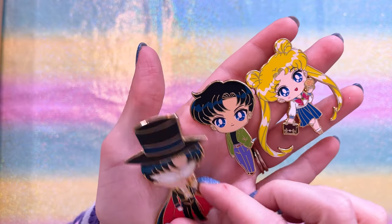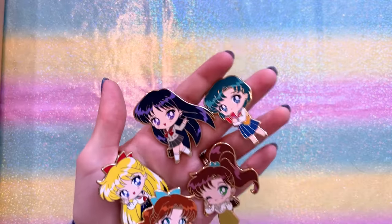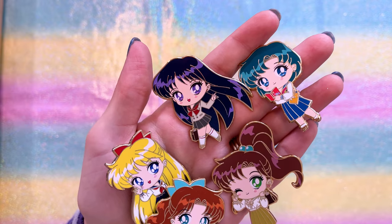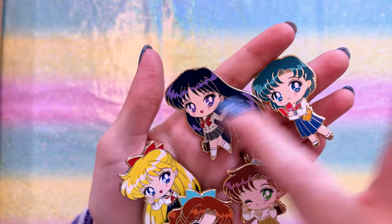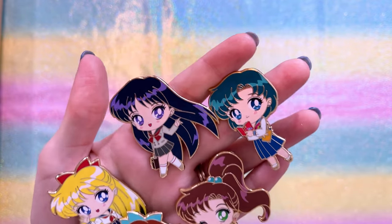Lastly for the chibis, we have school uniforms, a Tuxedo Mask — he looks so precious — and then Mamo-chan and Usagi. This is literally the only pin I have of Naru, or Molly. We also have the other inner guardians in their school uniforms. They're just so precious. These are some of my favorite chibis — some of the only chibis we've gotten in pin format. Please keep them going, Sailor Kraken Pins!